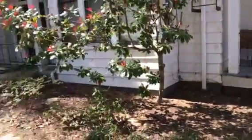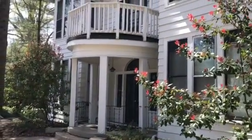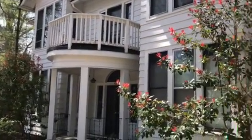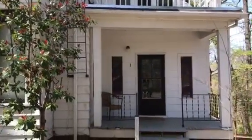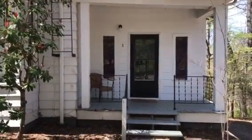This is unit one. The main entrance to the building is right there and that takes you up to the attic apartment. There are three interior units, this is an exterior unit, and then the basement apartment is also separate. You get a nice little private porch here.